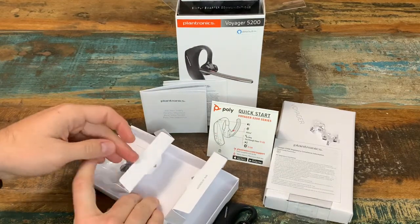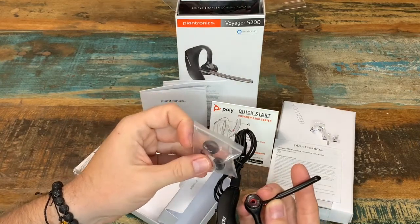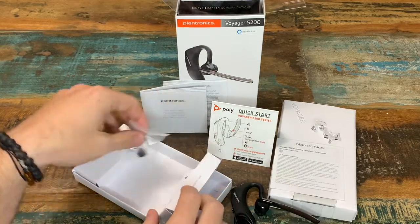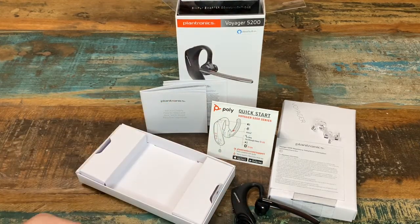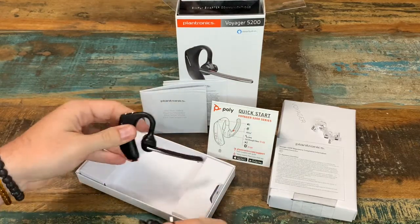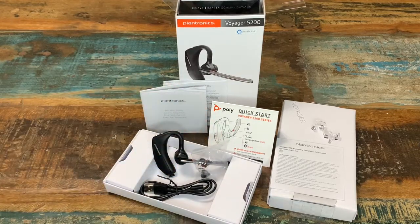And up here are the ear tips — you get three in total when you purchase it, and they are small, medium, and large. As far as the unit itself, I have no complaints at all with the call quality. I feel like the clarity is definitely there, and there are features that I like about it. There really isn't too much about it that I don't like.